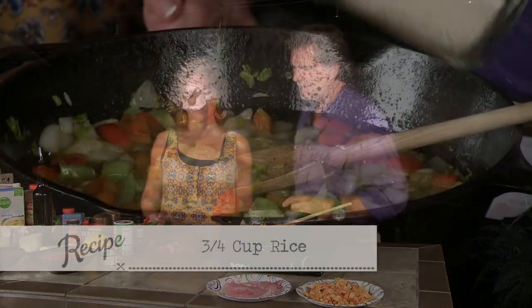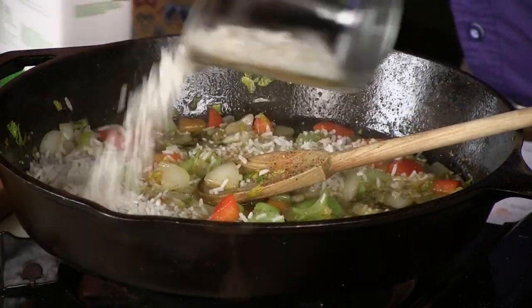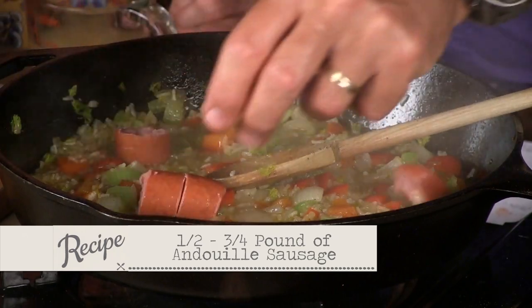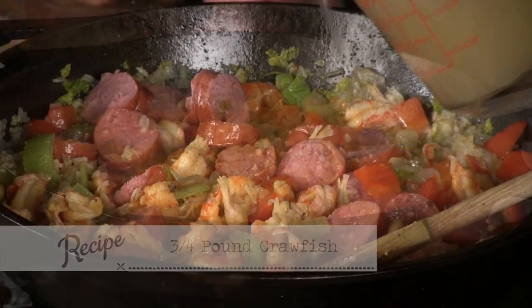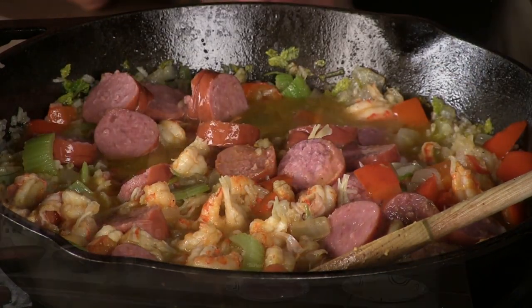We're going to go ahead and put our rice in here — about three quarters of a cup, just enough for us. Let's have some chicken stock. The rice is going to take 15 to 20 minutes to cook; that's really the only lengthy thing going on today. We're going to take about a half a pound of the sausage and about three quarters of a pound of this crawfish. We'll keep adding our stock. That rice is starting to absorb that chicken stock — we don't want too much in there, we want it to absorb.